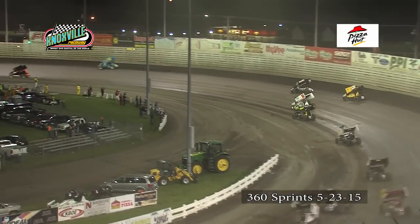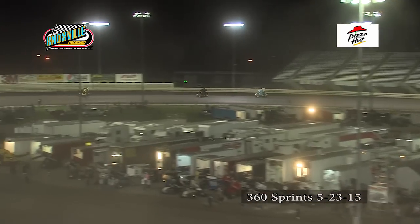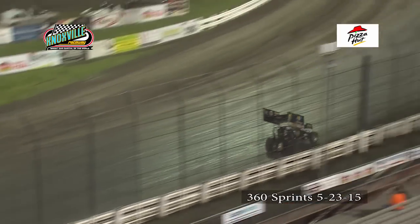Good race up front as they start to shake it up there, fifth on back, led by John Agin, and then Joe Beaver coming forward with the credit number 22 of Tony Schilling. Schilling on the inside of Beaver in turns three and four, he'll slide up across turn number four into fourth position.